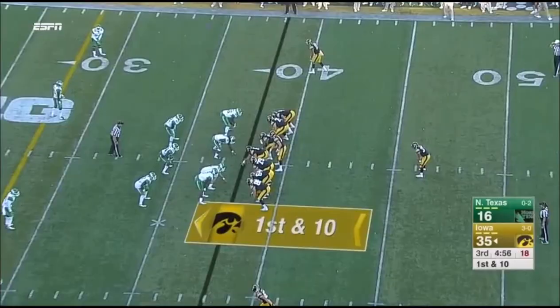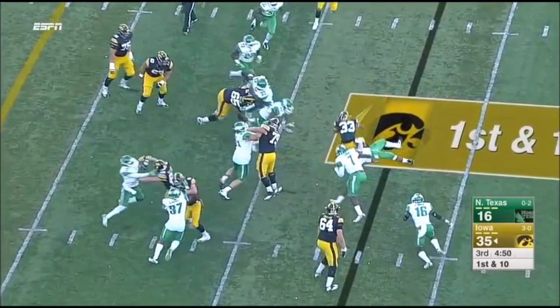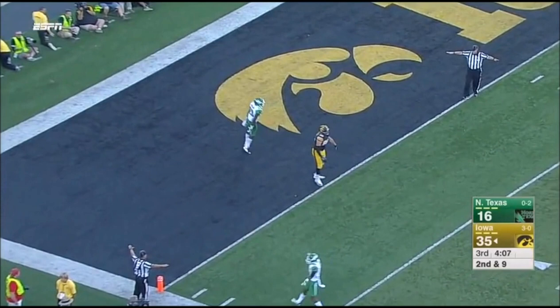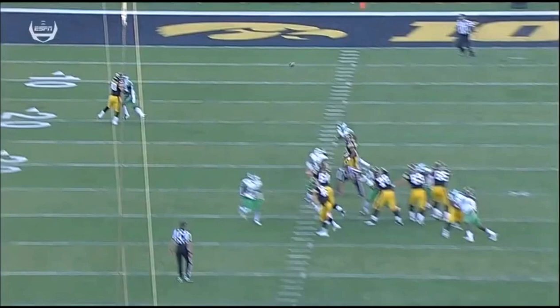So fourth down coming up. Kanziri again, and he is brought down in the backfield by TJ Towelow. Beathard to throw downfield for Krager Koble — and it is incomplete, no flag on the play. Keyshawn McClain on the coverage. They were going back and forth, but that ball looked uncatchable. Give McClain credit.